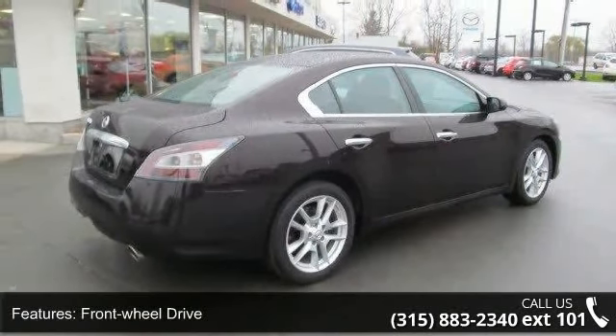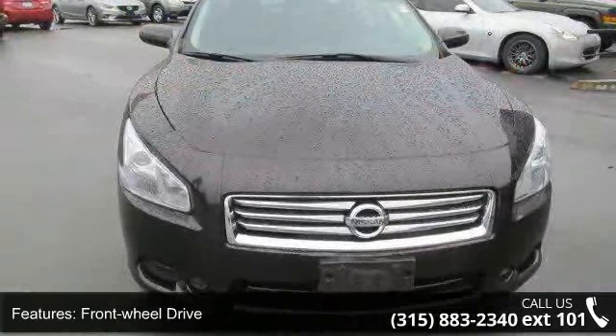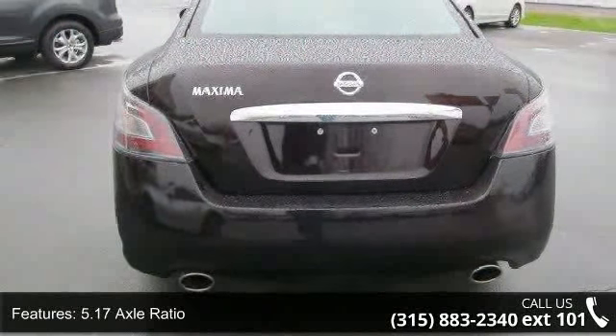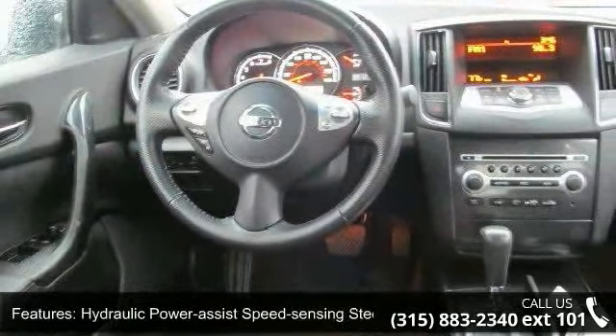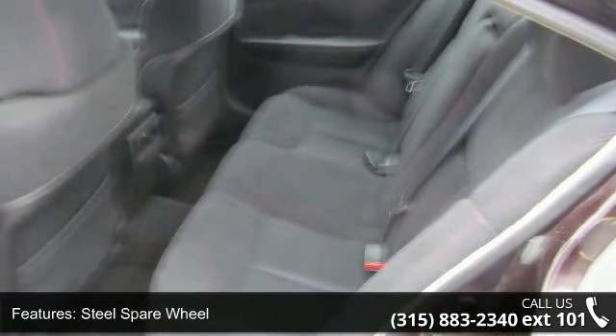Enjoy these notable features: front wheel drive, 5.17 axle ratio, front and rear anti-roll bars, hydraulic power assist speed sensing steering, steel spare wheel, clear coat paint, chrome side windows trim and black front windshield trim, light tinted glass, chrome grille and front license plate bracket.